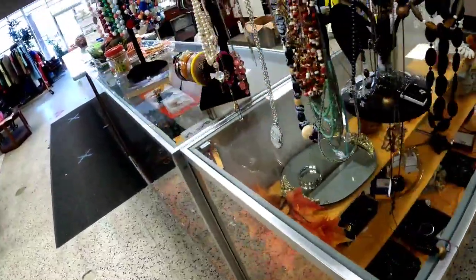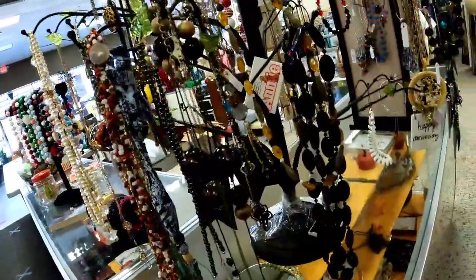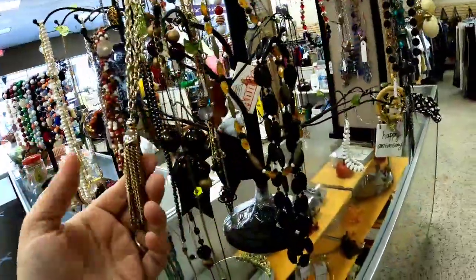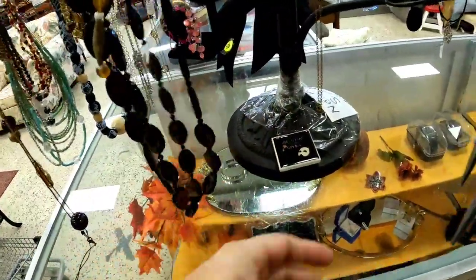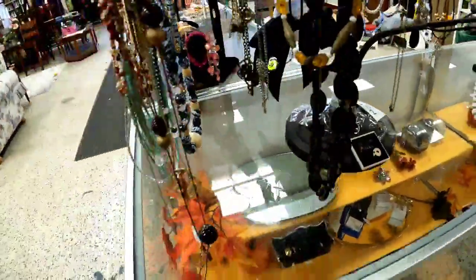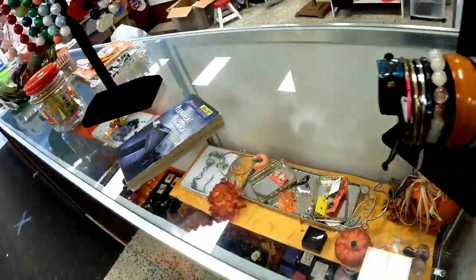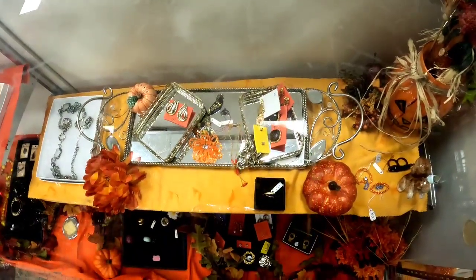I'm grasping at straws — only three things in my buggy. I typically find good stuff so I'm looking a little harder now. Some items in the case are recently priced and I noticed a couple of belt buckles down on the bottom, so I had the associate show me those.